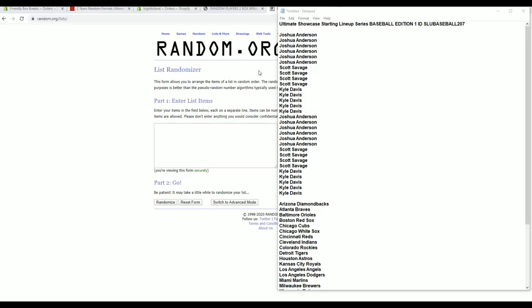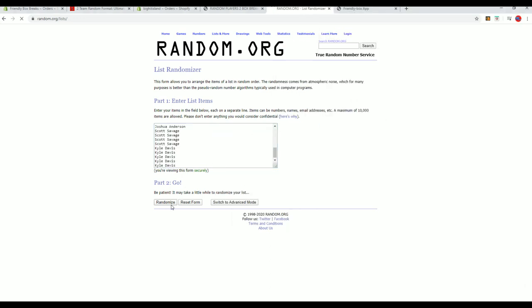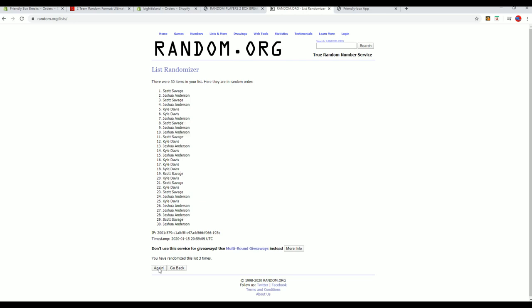Waiting on those to get here, Joe. Those should be here this week — waiting on those to ship to us. If you click that link right there, it'll tell you how much it costs.